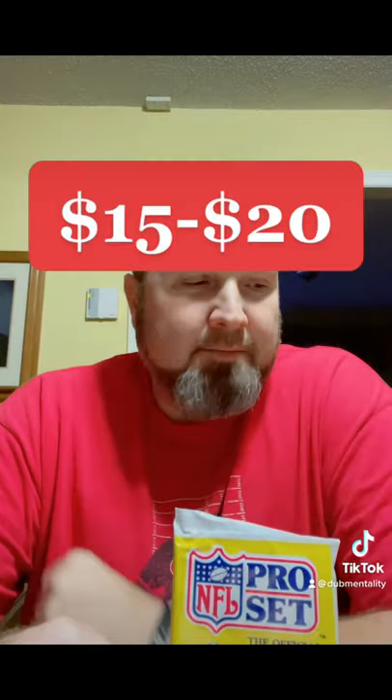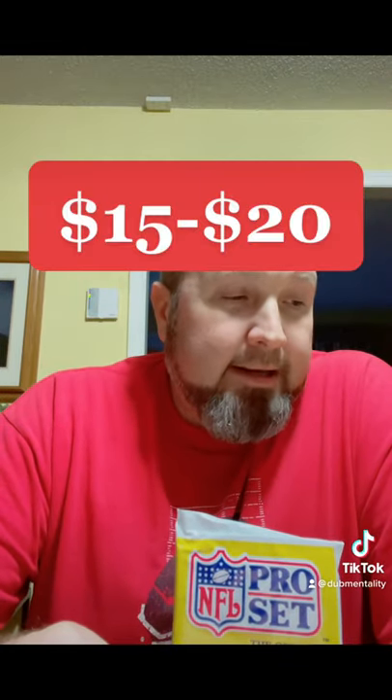Pro Set was a set back in the day — they printed a ton of it, so that's the problem with it. There's just a lot to be found. You can still find boxes for $15 or so, but really good-looking cards, good pictures, nice borders that were team color matches. A lot of errors in the cards that, for late 80s, early 90s collectors, we knew all about that kind of thing.